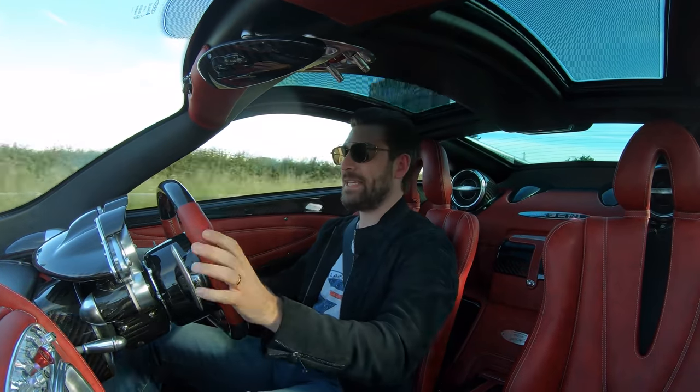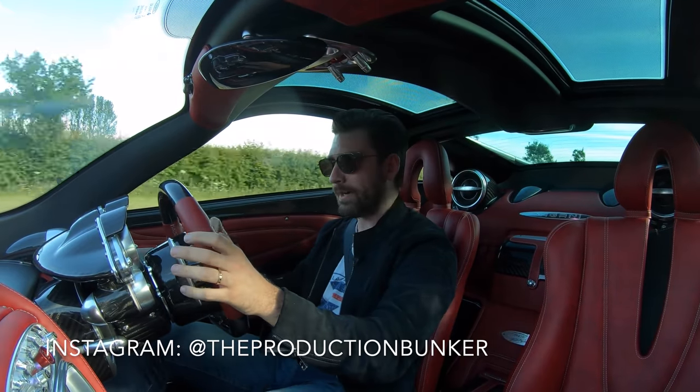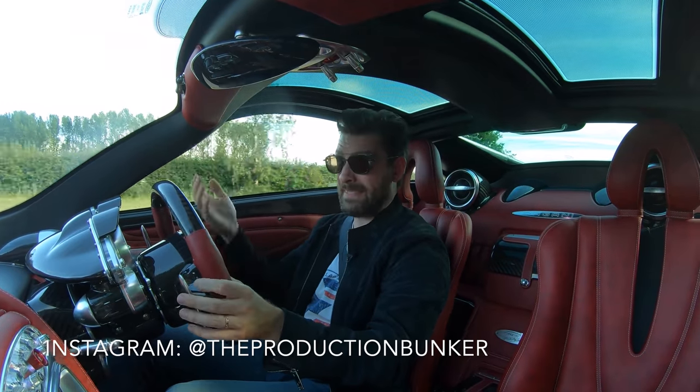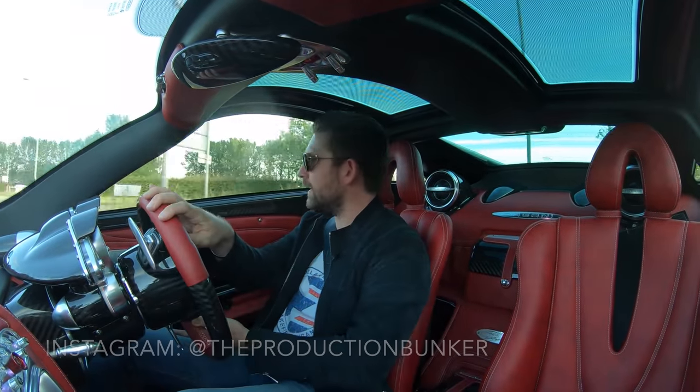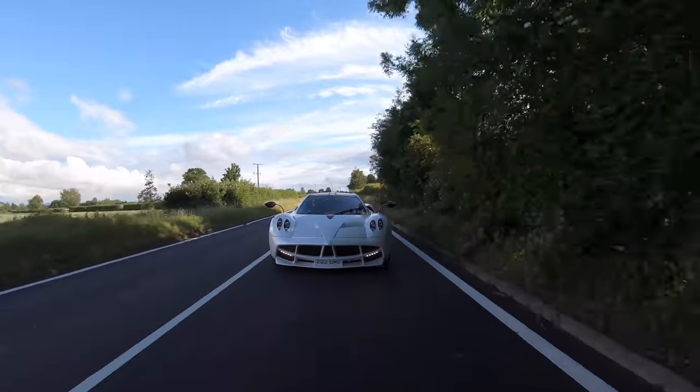What I'd like you to do at this stage is go and follow on Instagram at The Production Bunker. All of these new cars will be announced there, and they'll also be supported on my Instagram account. This will be the garage and the home of where these cars will live.